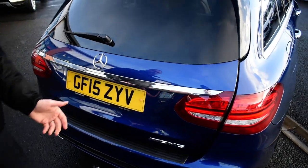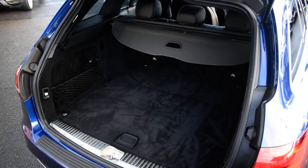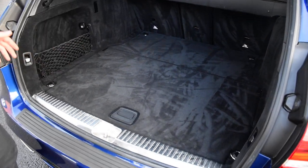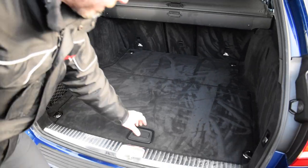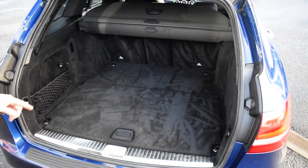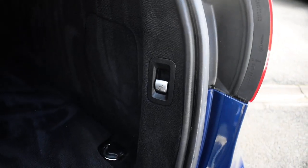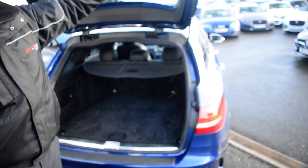AMG badge on the rear — aftermarket. There's a D badge so it doesn't say what engine's in it. But just look at that fantastic luggage space: it fits anything — dogs, bikes, kids' stuff, footballs, rugby balls, tennis rackets. There's storage underneath, and a great little option on these is the drop-down seat buttons, so you can press either side and the load-through area drops down. Electric tailgate too.